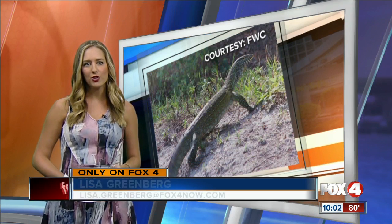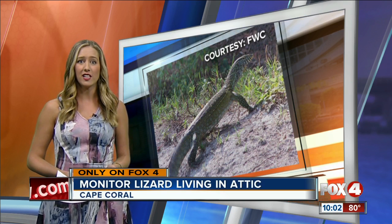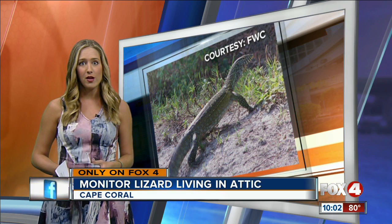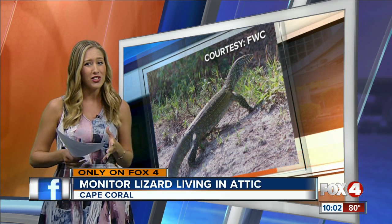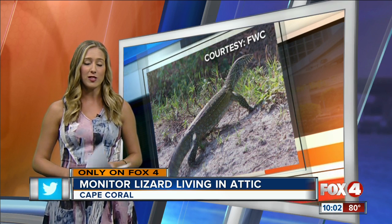Lisa Greenberg went to this home where this lizard has been living, with a story you're only going to see on Fox 4. Monitor lizards like this one can be extremely dangerous. You don't want your fingers or your pets next to these guys because they will eat them. But when these homeowners started hearing noises coming from their attic nine months ago, they never thought it would be something so threatening.